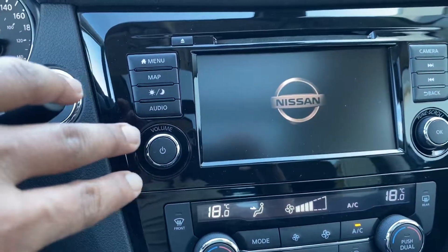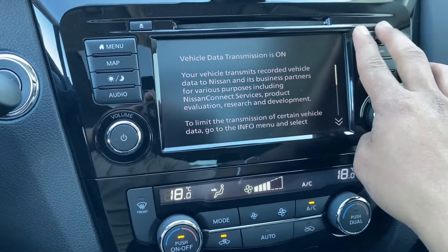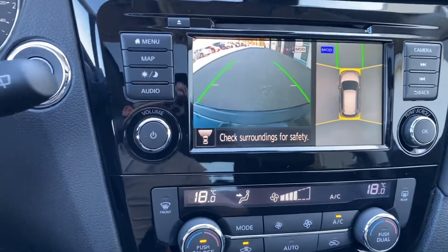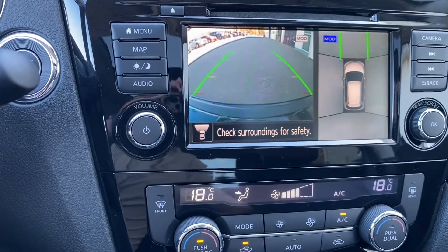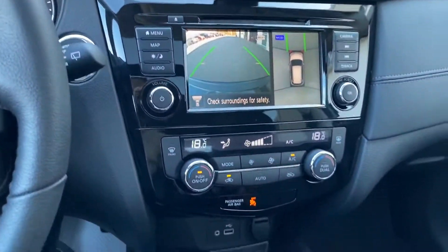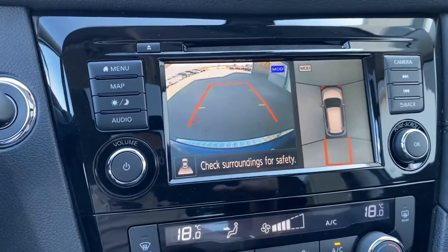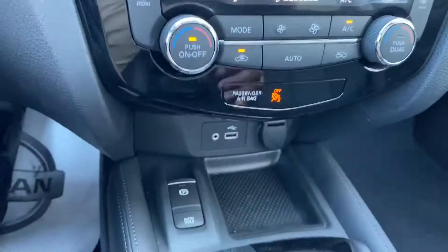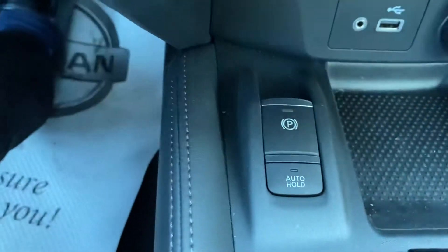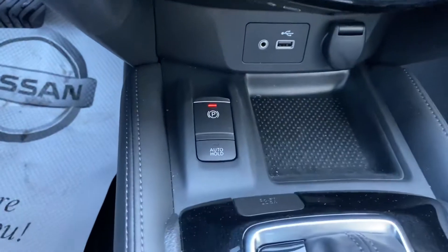When we turn it on, the infotainment screen has maps, audio, menu, and camera. The camera shows you exactly how the vehicle looks from the bird's-eye view — that's the front camera. Let's see what happens when we turn it into reverse — it looks like this. And one more thing: this is the electronic parking switch, so I just take it up and the vehicle holds in place and doesn't move.